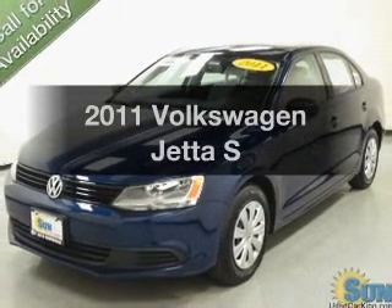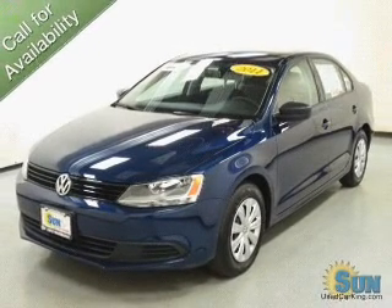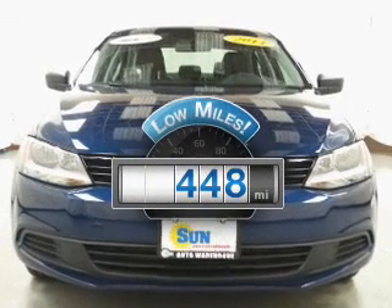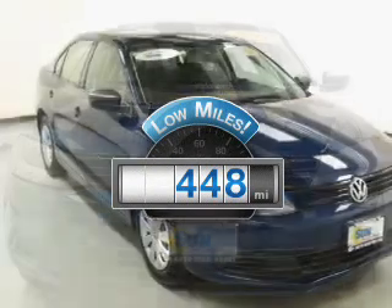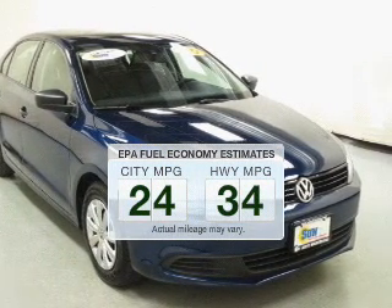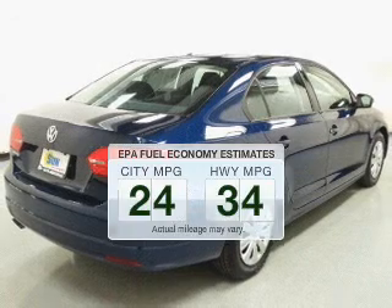Introducing the 2011 Volkswagen Jetta. Travel the roads in style and comfort in this great vehicle. Get more for your money with this vehicle that features low mileage and dependability. Run all over town and back home again without worrying about filling up when driving this fuel-efficient ride.